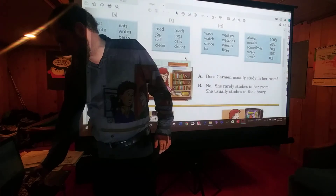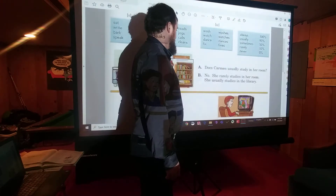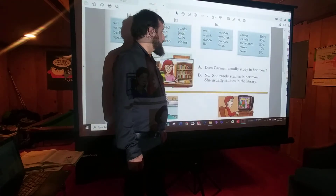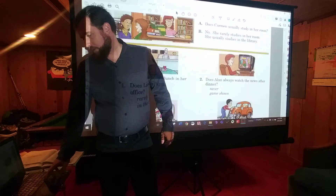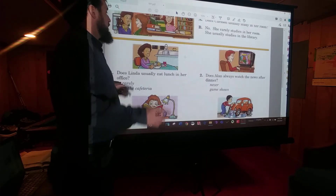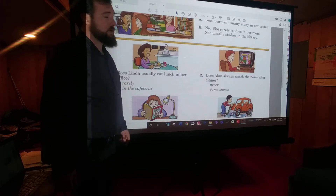So we're going to have some exercises using those words. For example: Does Carmen usually study in her room? No, she rarely studies in her room. She usually studies in the library. That's what we're going to be doing — answering no to every one of these questions, and then saying they rarely or usually do something else. You only have to write the answers, so that's six sentences. Pause the video now, write those six sentences, and come back and we'll go over the answers.